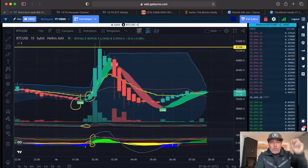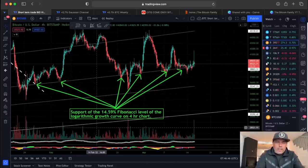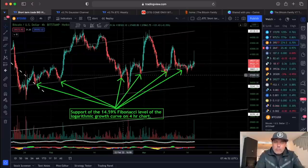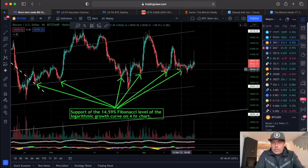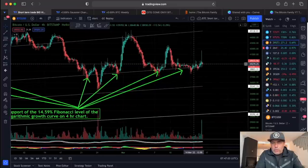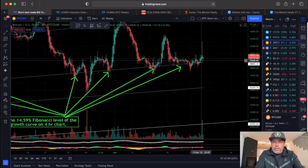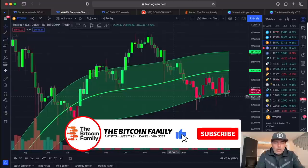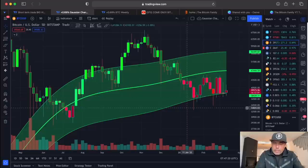I've been sharing this chart for over two weeks now. We are finding support every time around that line in the logarithmic growth curve on the 14.56 Fibonacci level. Here again we came down below it a little bit, just like before, but we came back above it. We had that strange wick all the way to 42K — maybe that is a test pump. In the Gaussian channel on the five-day chart, each candle is five days — we are holding the bottom of that Gaussian channel.